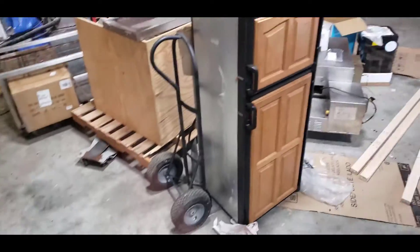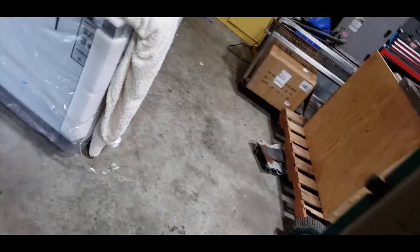This is all the equipment they're going to put inside here and bring it down to the floor.